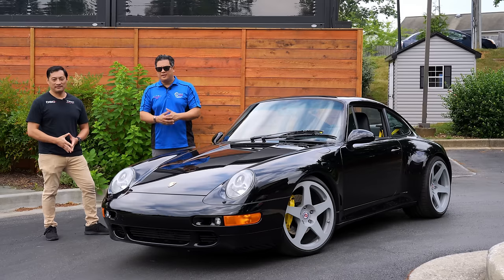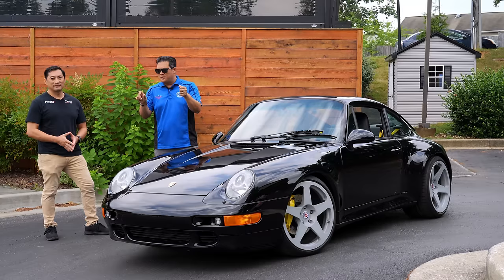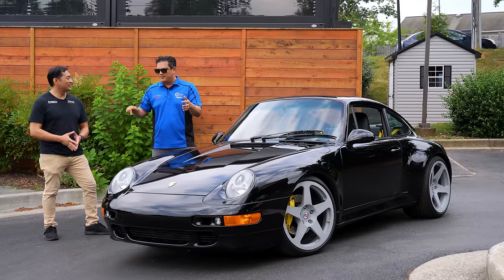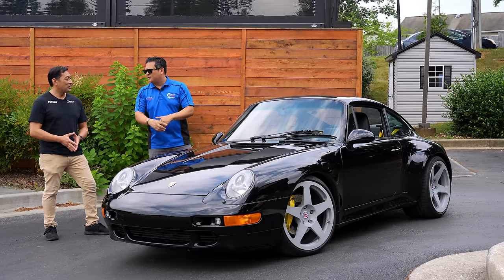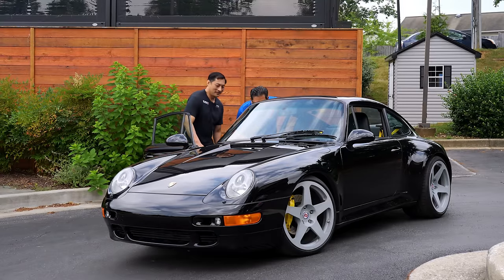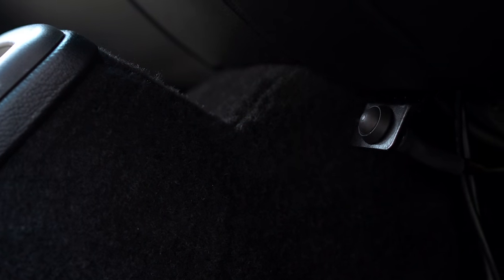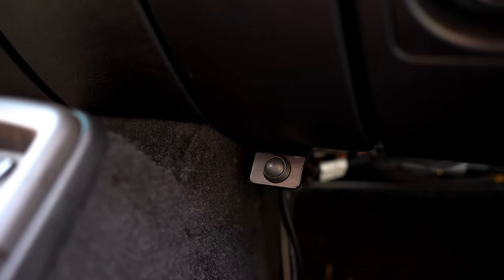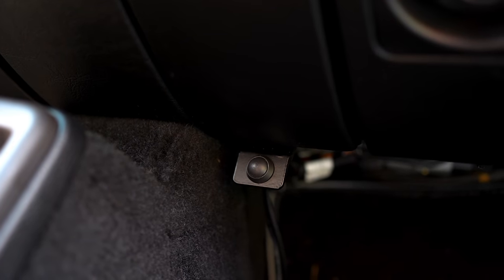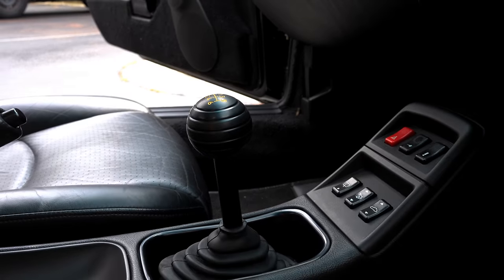Those of you driving modern 911s are used to a knob that you rotate to go from normal, sport, and sport plus to change your suspension settings. Here, we install a button — nicely concealed with an LED. Normal mode is LED off. Push the button once and it activates sport mode with the LED lit. Press again and you have track mode, which is sport plus, and the LED flashes. You can control your full suspension with the push of a button.